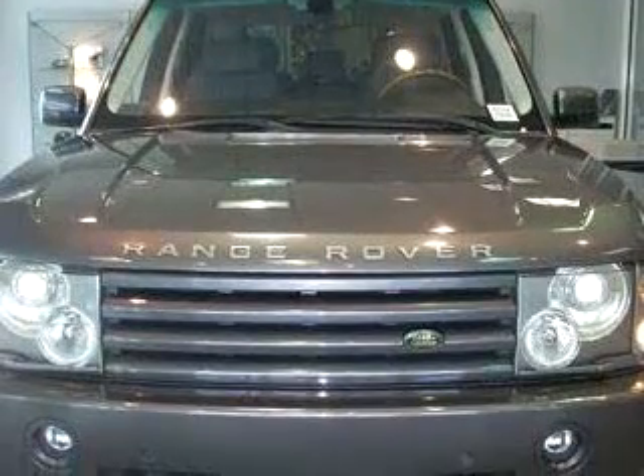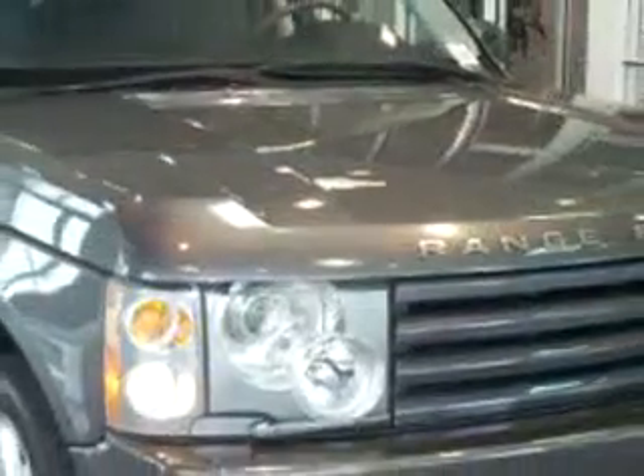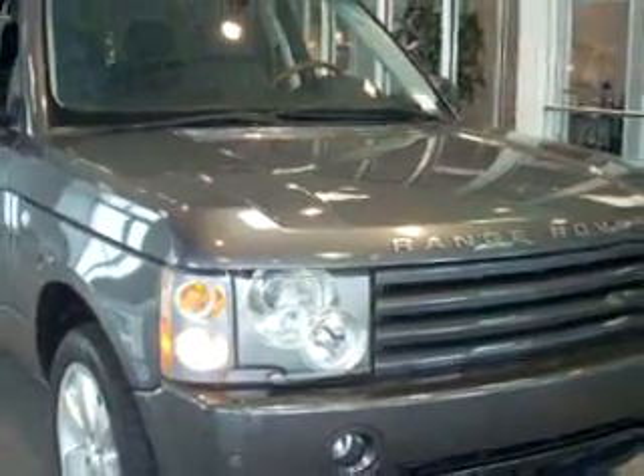Enjoy this great SUV with features like navigation system, side airbag system, cruise control, bucket seats, trip computer, fog lamps, folding rear seats, and much more.